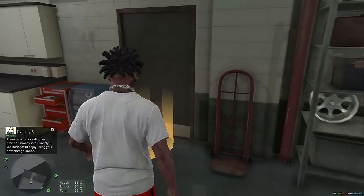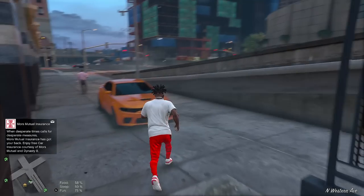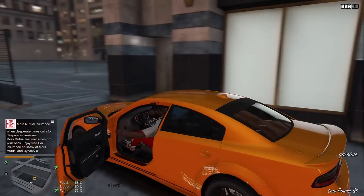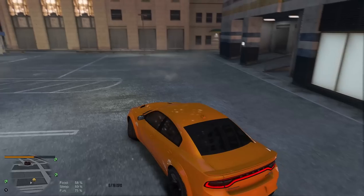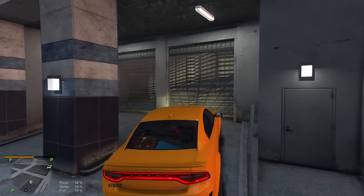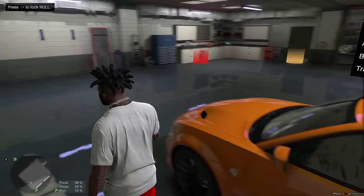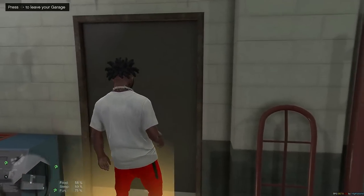We just bought this garage — I'm gonna go up in there and see what it's looking like. 'Find your garages at any time by looking for the marker on your map, have a vehicle delivered to you.' Now we can have a mechanic deliver our vehicles — that's a plus right there. Let's go on up in here. Okay yeah, this is a nice garage, no cap. We can store six vehicles — that's what's up. We can always buy more garages if we need more space. So we got our first garage!